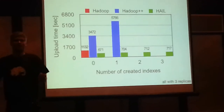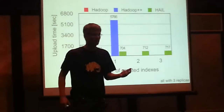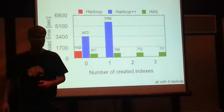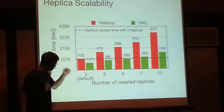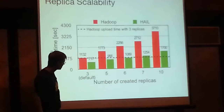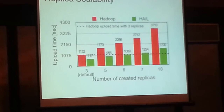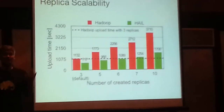Sometimes you have a situation where you have a lot of space available. Using three replicas is just the default for HDFS, but we don't have to live with that. We can use more replicas if space allows. We increased the number of replicas, and if you have six, seven, or eight replicas, in HAL this means you have six, seven, or eight clustered indexes on different sort orders. Standard Hadoop is just upload to HDFS with no indexes and default replication. Even for six clustered indexes on HAL, we are slightly faster than standard Hadoop. So for some datasets you can get indexing for free.